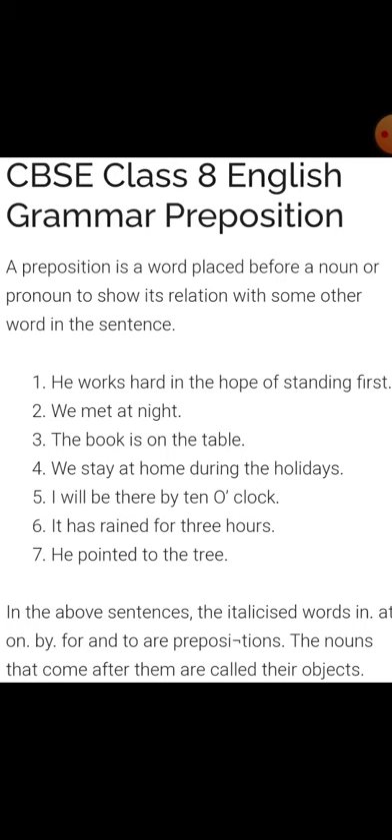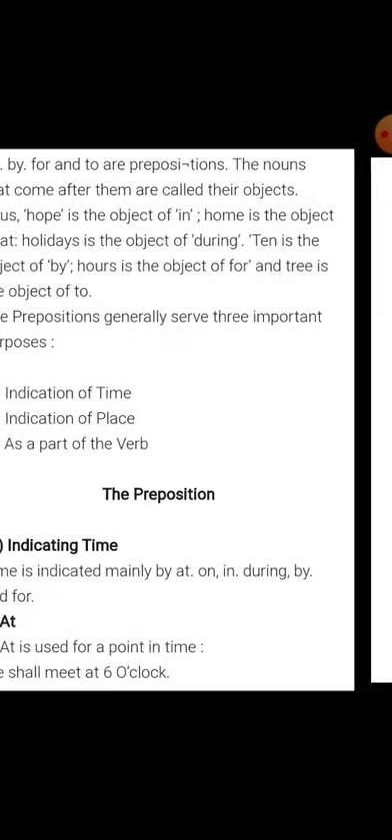Number one: he works hard in the hope of standing first. Number two: we met at night. Number three: the book is on the table. Number four: we stay at home during the holidays. I will be there by ten o'clock. It has rained for three hours. He pointed to the tree. In the above sentences, few words like at, on, by, and to are prepositions. The nouns that come after them are called their objects.